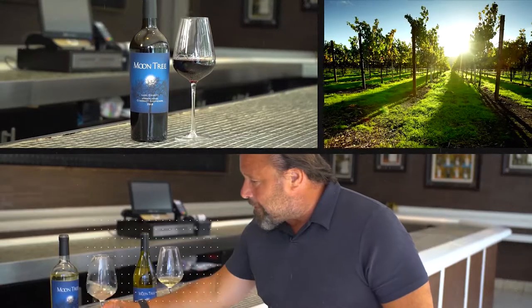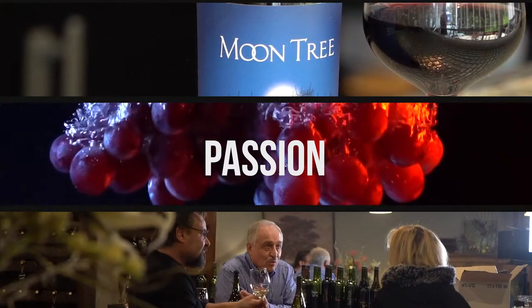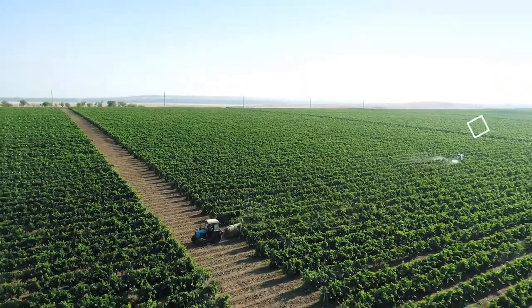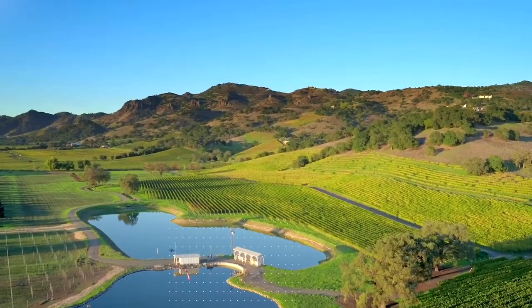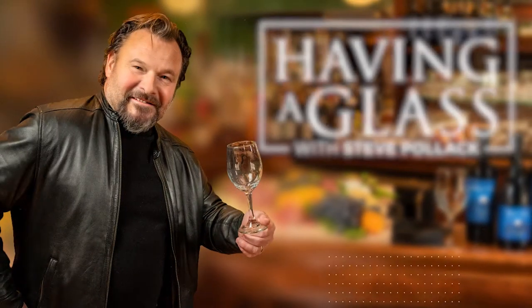My name is Steve Pollock. I've been in the wine industry over 31 years, tasted wines from all over the world. I can honestly say that my passion for this craft continues to grow every day. Come along for the ride as I meet the winemakers, sample the industry, and build a premium new wine label called Moon Tree. Let's have a glass together.